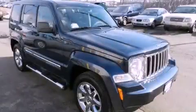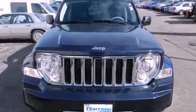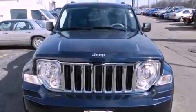This is a 2008 Jeep Liberty, a big SUV for big fun. It features a six-cylinder engine and a four-speed automatic transmission.